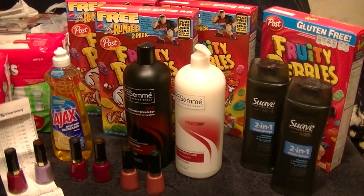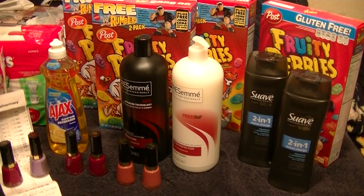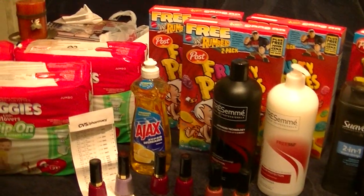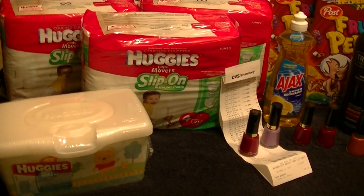Hi again, it's Dina and I'm here with my CVS deals for the week of October 13th through October 19th. I'm going to list all the deals and the coupons that I used in the description box below.